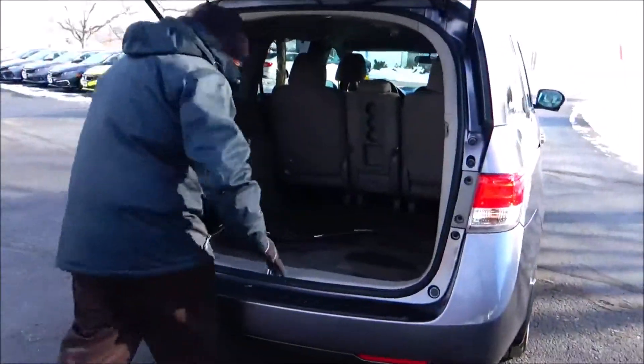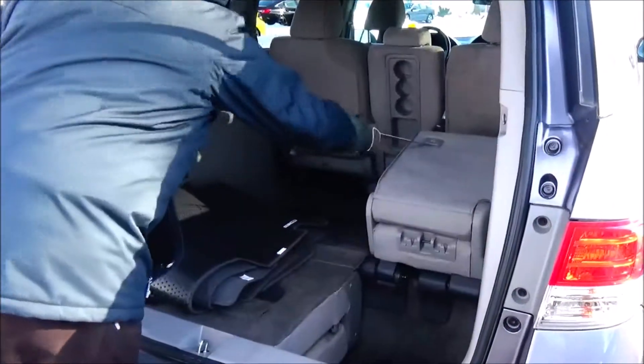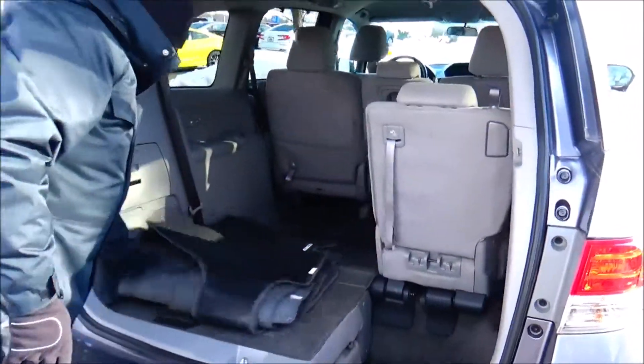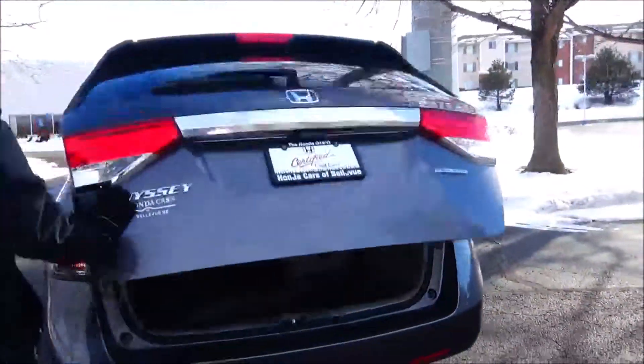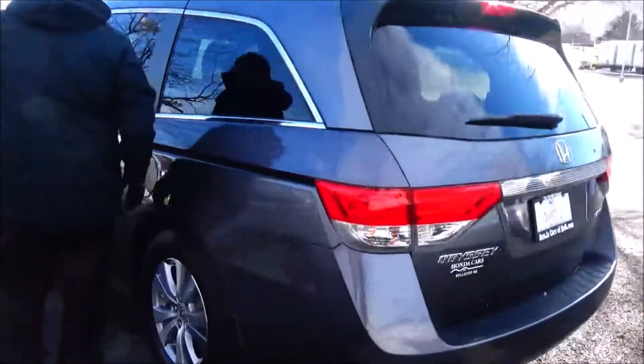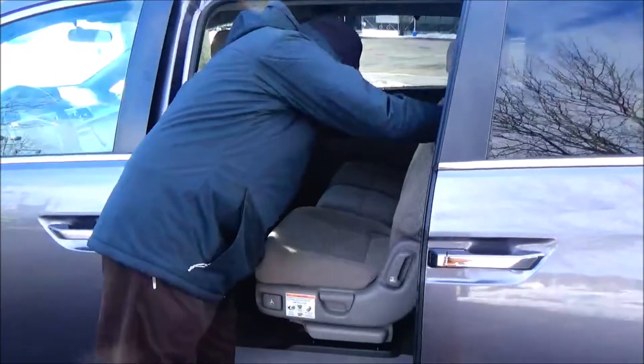Lots of room in the back, all the mats are here. 60/40 fold-down seats that lay down flat into the floor. Lots of storage there, and it does have the HVAC — very nice as well. The Odyssey is an 8-passenger van, and the seats will track forward if you need additional space in the back.